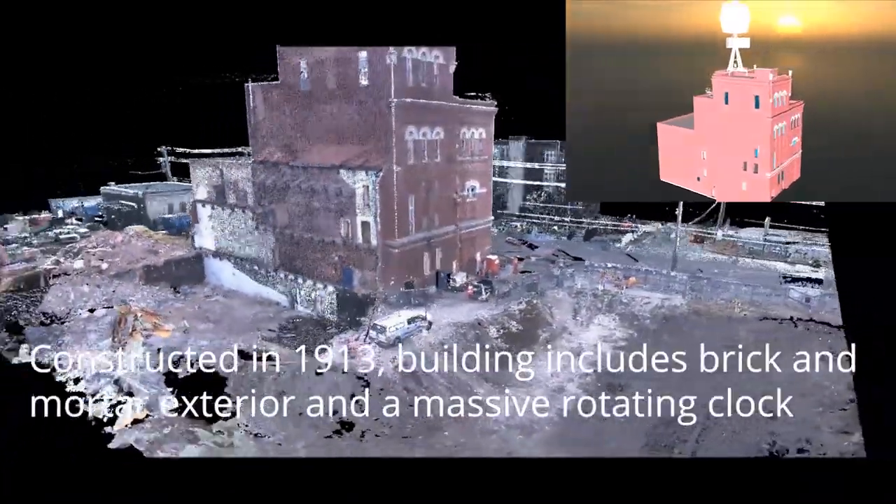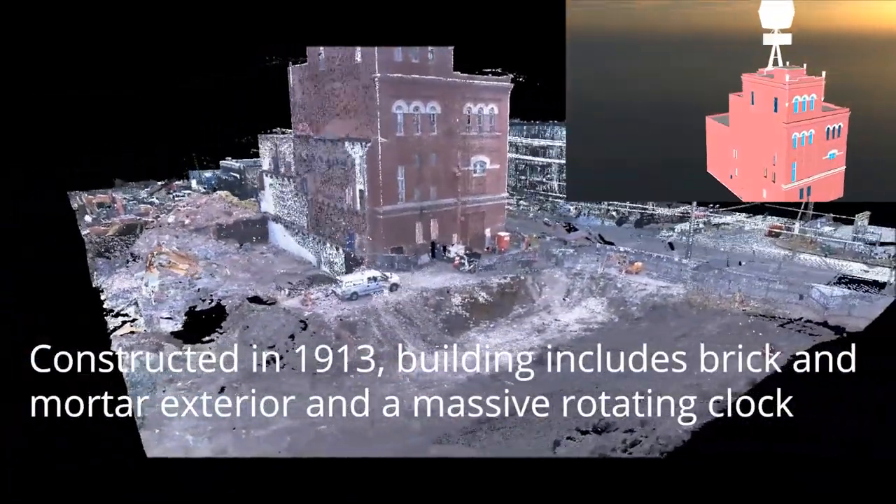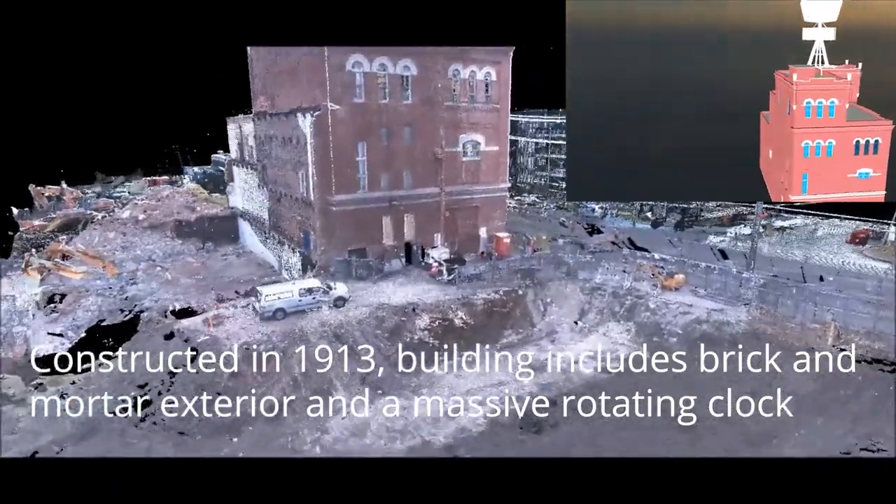The building, originally constructed in 1913 and closed in 2007, includes a classic brick and mortar exterior and also featured a massive rotating clock.